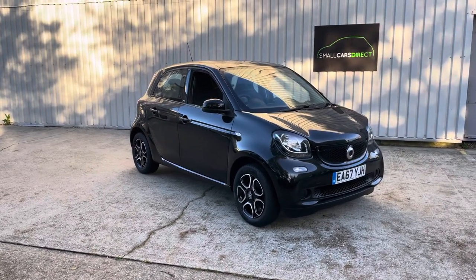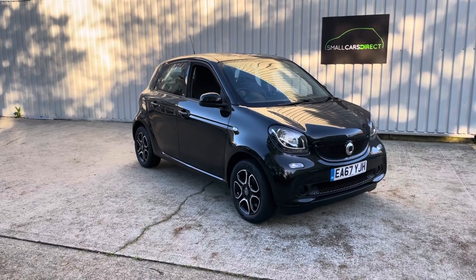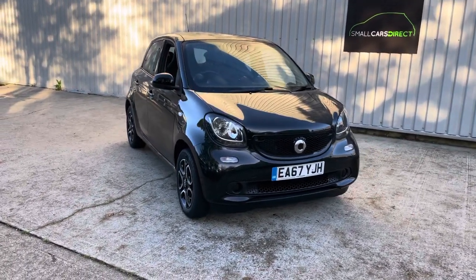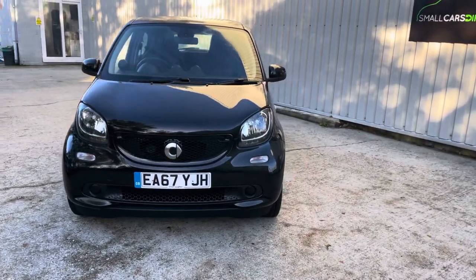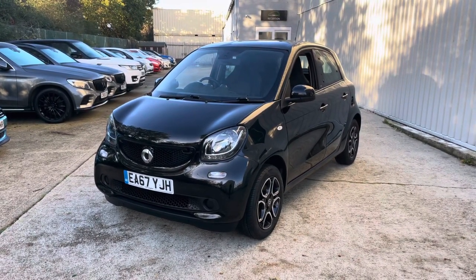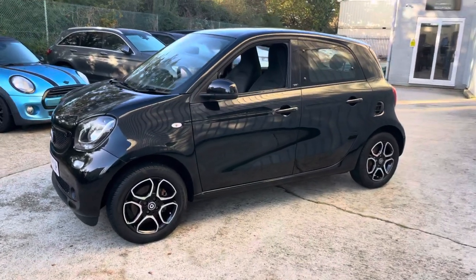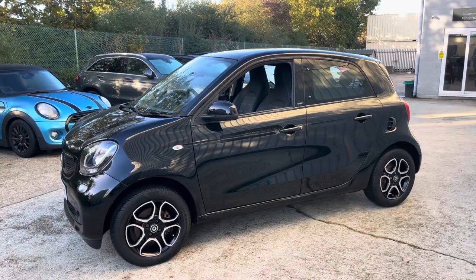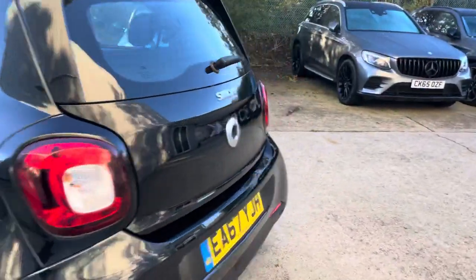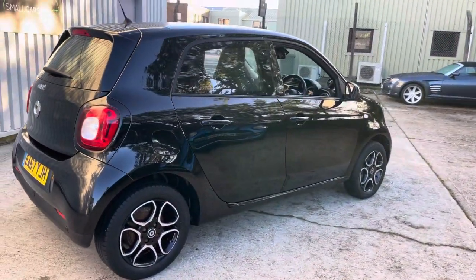Good morning everyone, my name is John from Small Cars Direct based in New Milton, Hampshire. This morning's car is a rather striking Smart 4.4 with the one-litre petrol engine, prime premium trim, and a twinamic dual-clutch automatic gearbox. It's covered just 22,000 miles and comes with full service history, with records of services at 14,000, 16,000, and 21,000 miles. It costs just £180 to tax, and manufacturers claim economy figures of up to 78 miles per gallon.